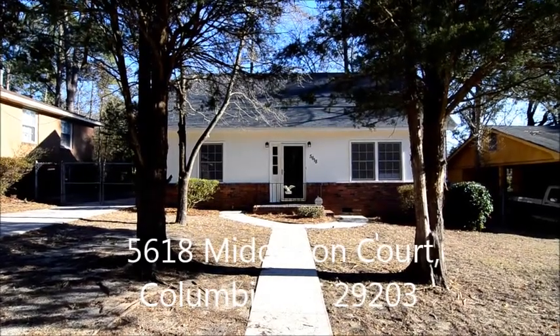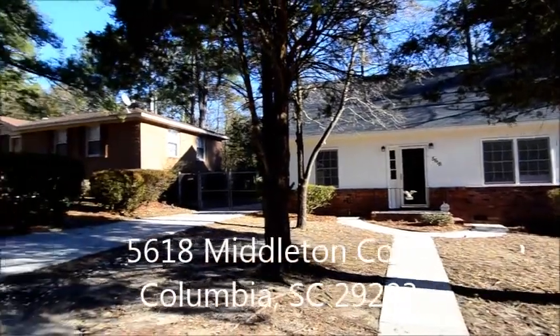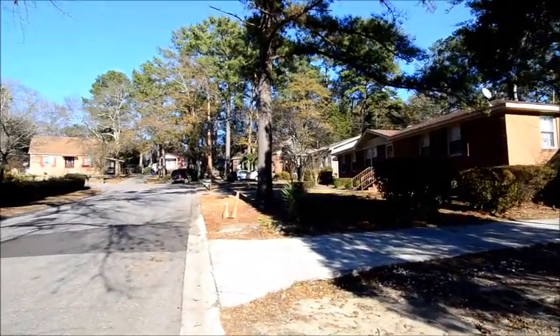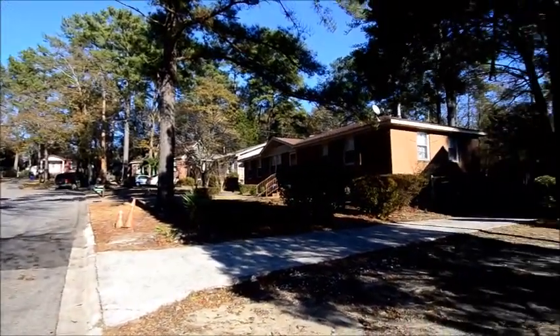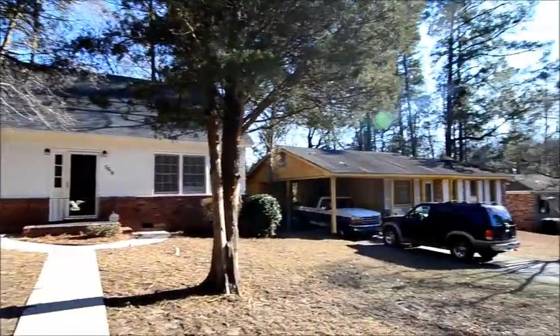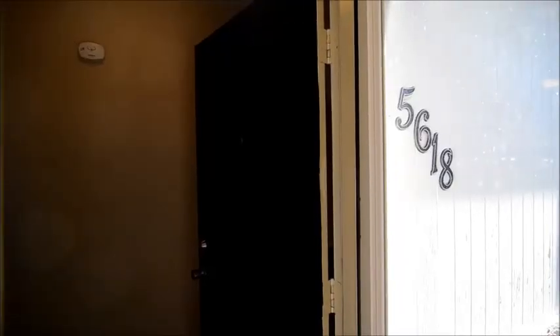Welcome to 5618 Middleton Court. This updated three-bedroom home with a fully fenced backyard and stainless steel appliances is located in the College Place neighborhood in Columbia. It's convenient to I-20 and I-277 in downtown Columbia. Let's take a look inside.